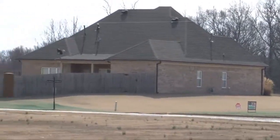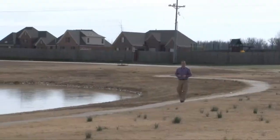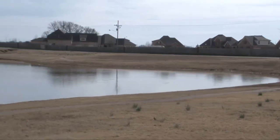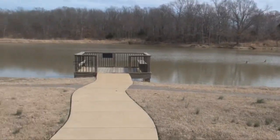Offered in an exclusive section in the rear of Cherry Tree Park, a master-planned community in South Haven, Mississippi, with over 20 acres of common area and two lakes, including this one — four and a half acres large — with walking trail, pier, and gazebo.